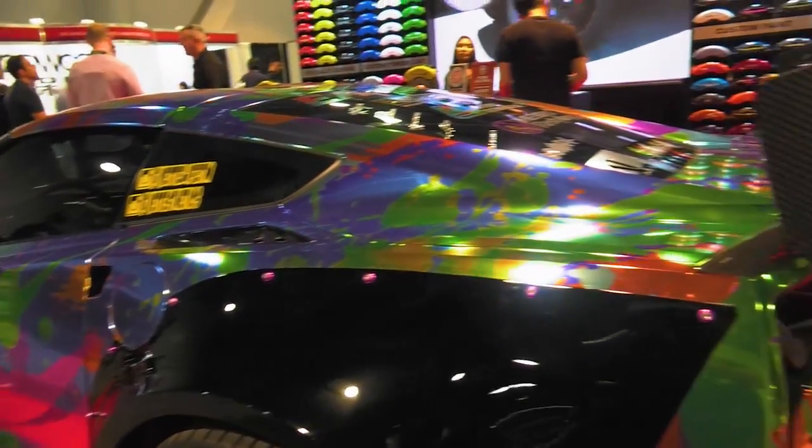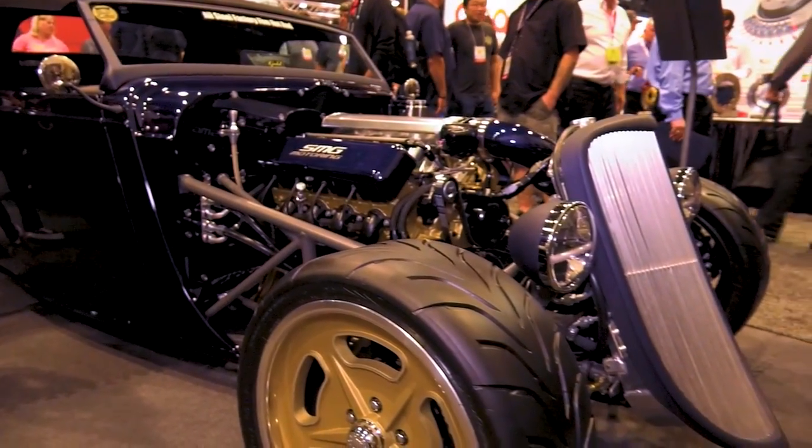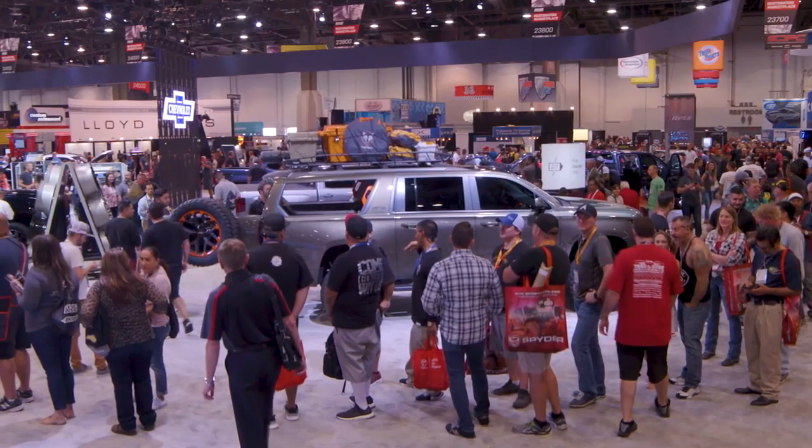The hot trend at the show this year: customization is king. Picking one hot trend is like identifying a favorite child — they're all amazing. We're going to take a look at the future of SEMA right now.